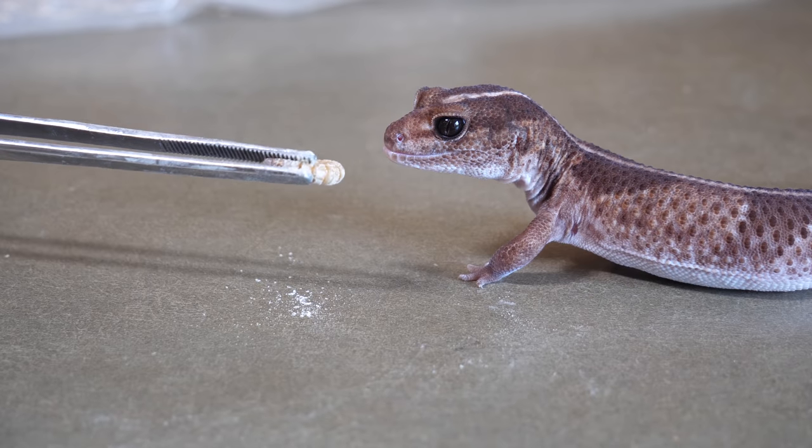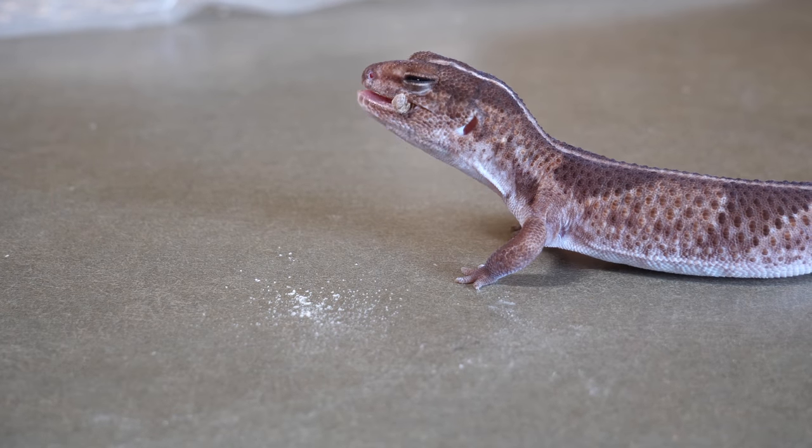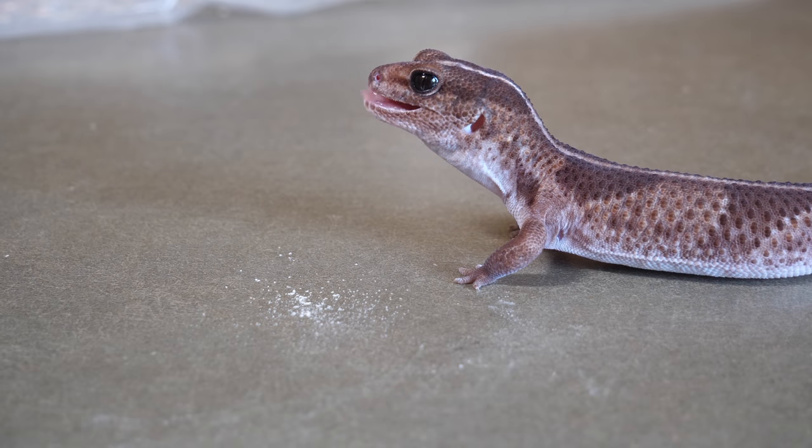For nocturnal species of reptiles that don't naturally bask in the sun and can actually be sensitive to its rays — like leopard geckos or African fat-tailed geckos — it's best to get them their vitamin D3 in the form of a powder. You simply dust their insects with a calcium powder that's fortified with vitamin D3 and then they metabolize that internally.